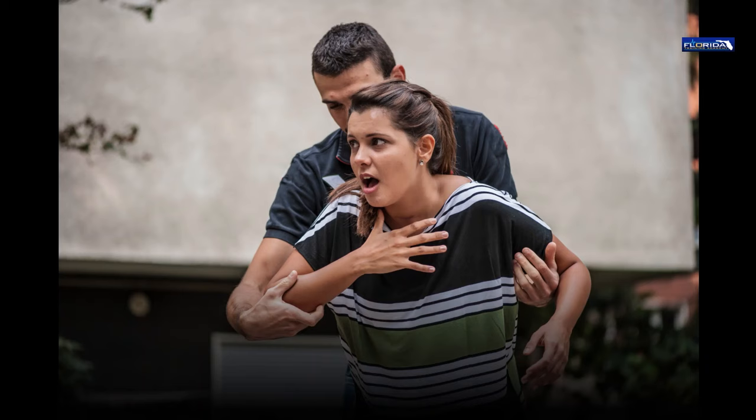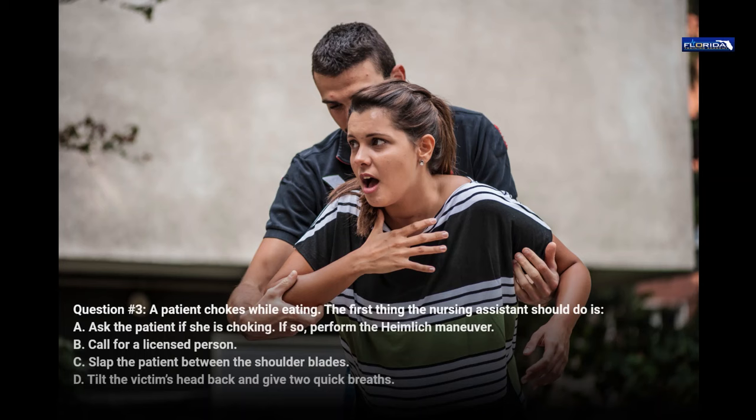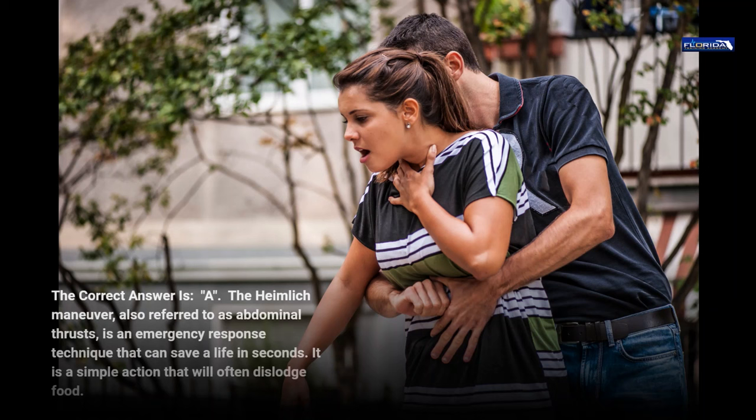Question 3. A patient chokes while eating. The first thing the nursing assistant should do is: a. Ask the patient if she is choking; if so, perform the Heimlich maneuver. b. Call for a licensed person. c. Slap the patient between the shoulder blades. d. Tilt the victim's head back and give two quick breaths. The correct answer is a. The Heimlich maneuver, also referred to as abdominal thrusts, is an emergency response technique that can save a life in seconds. It is a simple action that will often dislodge food.